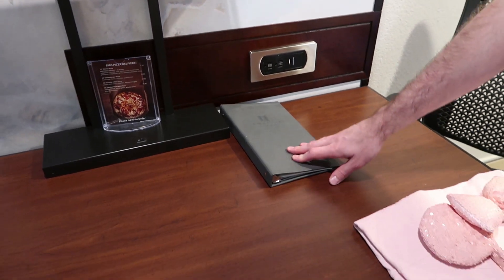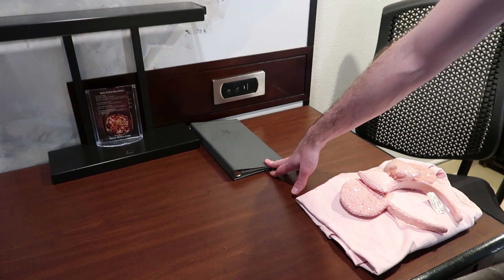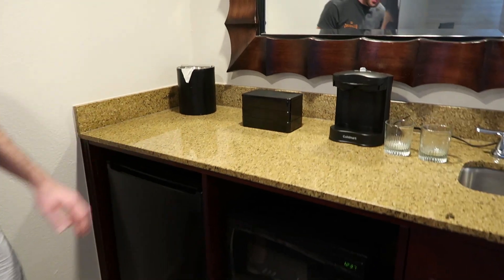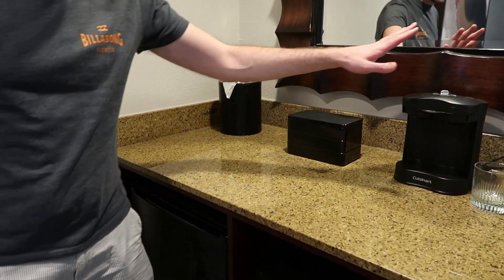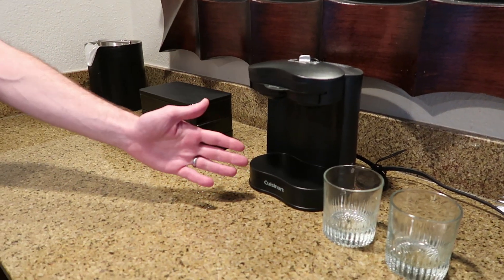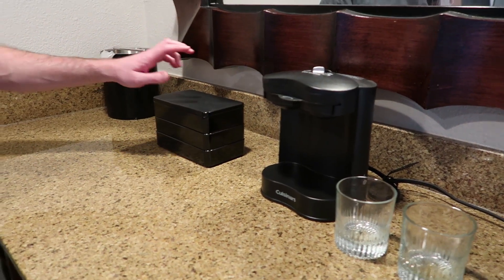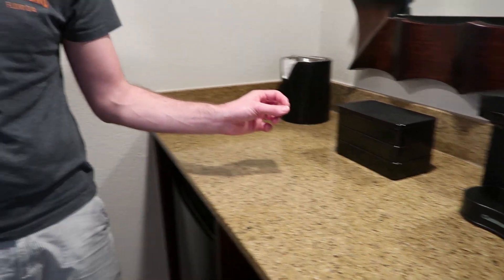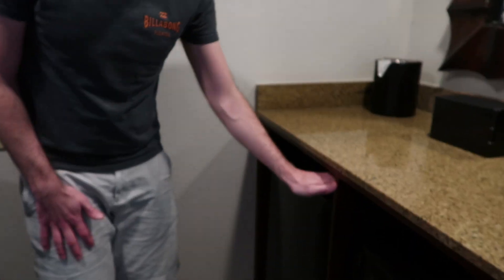There's also information in the room about in-room dining, hotel information, and the local area. You've got the little kitchenette with a coffee making facility that also does hot water, and they provided us with coffee and tea — great for us Brits who like our tea.